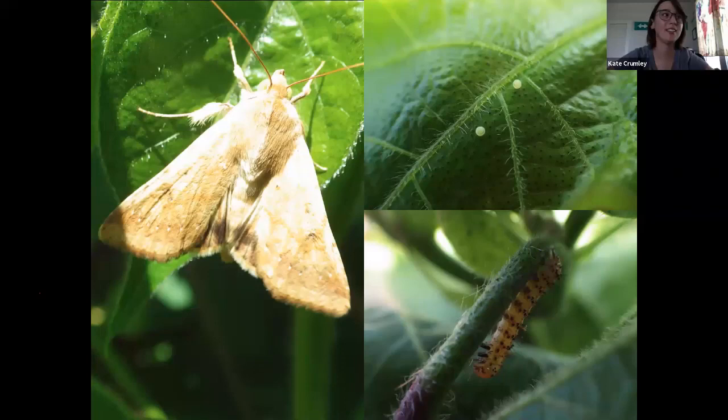This is Helicoverpa zea — the moth name. But it's a corn earworm, tomato fruitworm, cotton bollworm. It's got a bunch of common names because it eats lots of things.